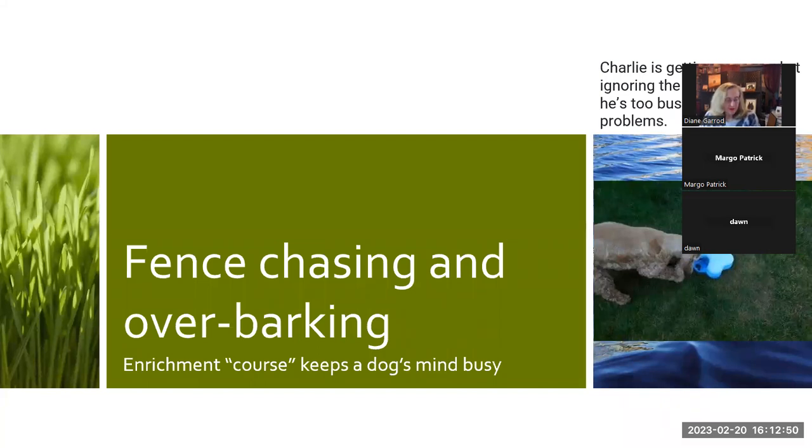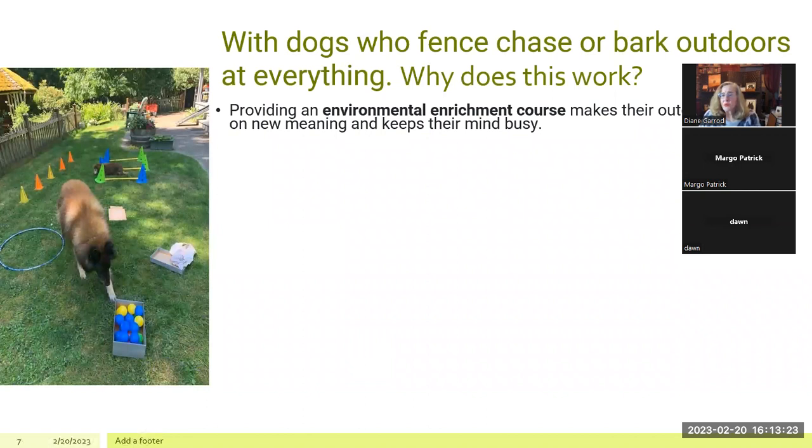Little Charlie — my friend Linda McCormick's dog, who has since passed away — both her dogs knew when the mailman was coming. The barking and fence chasing would start. But we set up an enrichment course to keep their minds busy, and Charlie was too busy exploring the course to worry the mailman was even there. With dogs who fence chase or bark outdoors, providing an environmental enrichment course makes the outcome take on new meaning and keeps their minds busy — which is what we want, because otherwise barking is how they get enrichment.